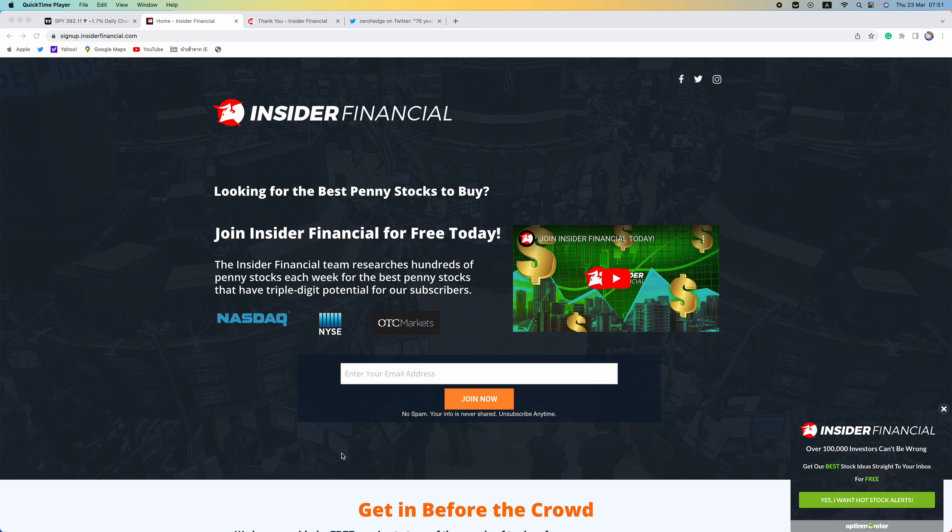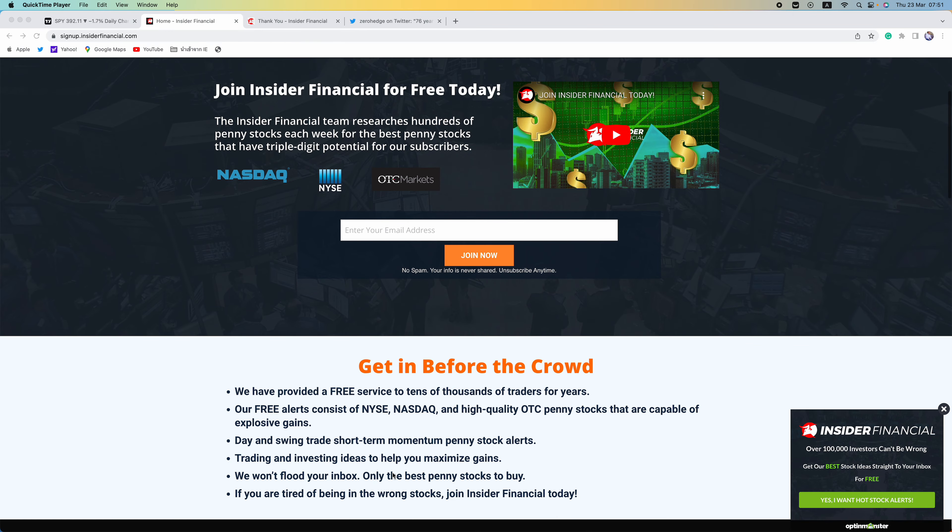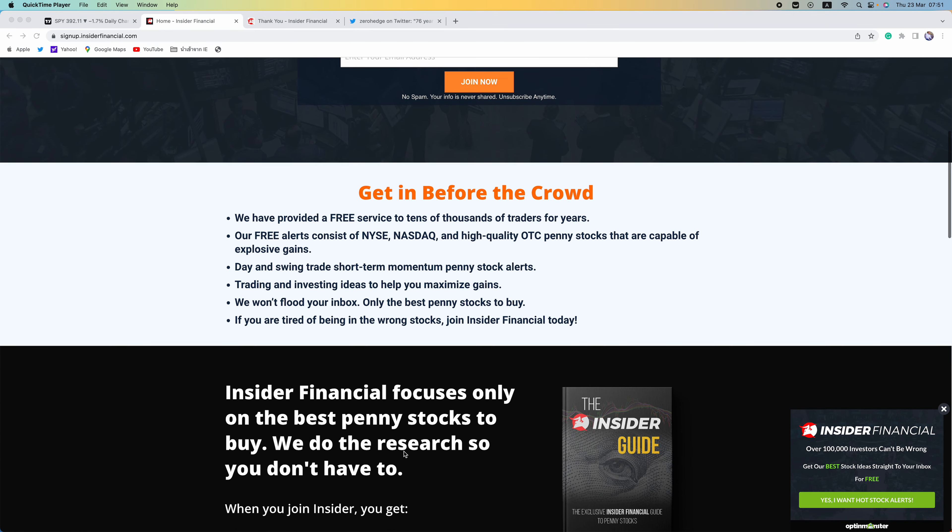Hello everyone and welcome to Insider Financial Talks Stocks. My name is Alex Carlson. I will be your host today, the editor-in-chief of insiderfinancial.com, and in this video we will recap today's market action and discuss our game plan for tomorrow.